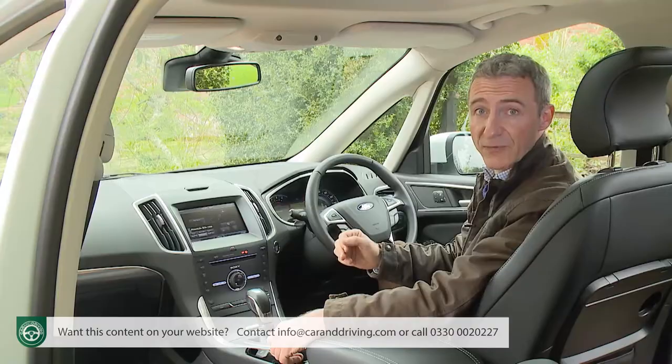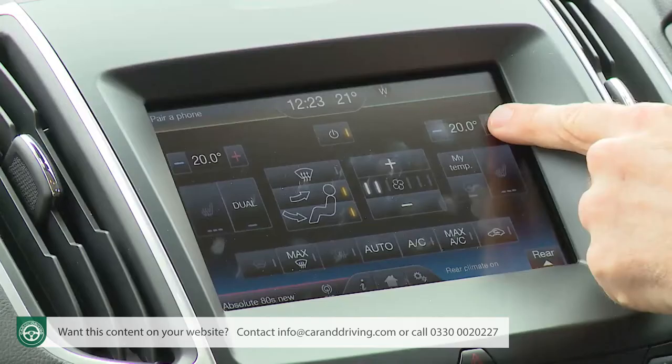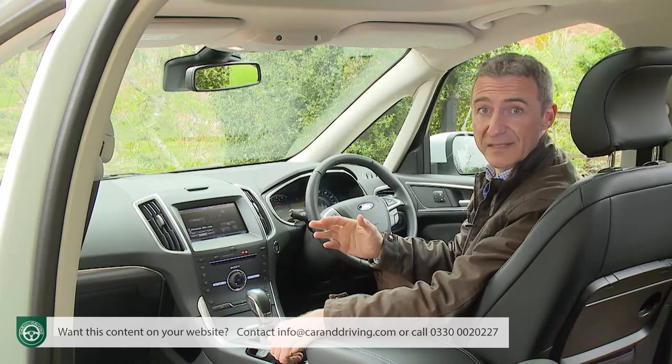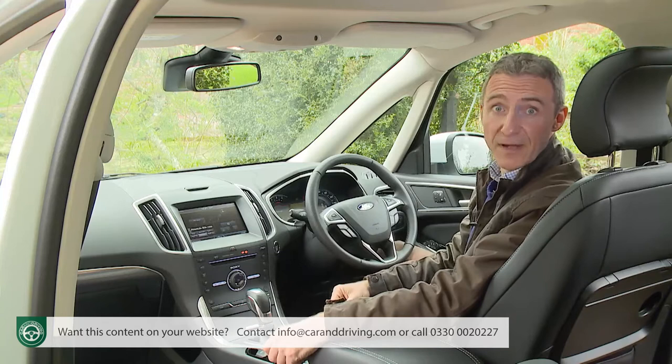Heating and ventilation is also covered by switchgear below the screen, which is just as well since the display buttons can be a little fiddly to use. So instead of stabbing away at those, it's better to master the system's impressive voice-activated functionality that allows you to issue simple one-shot commands like 'play song' to play a track, 'where am I' to find out where you are, or even 'I'm hungry' to bring up a list of local restaurants from the system's built-in Michelin guide.